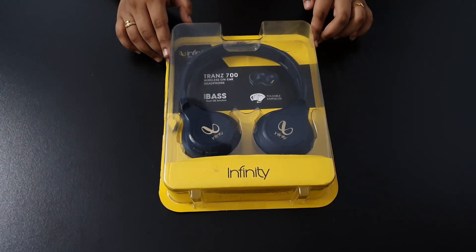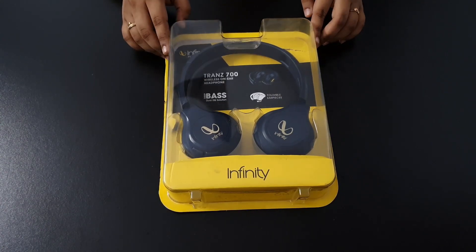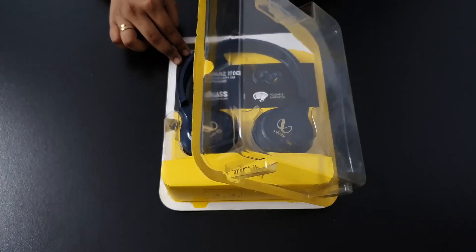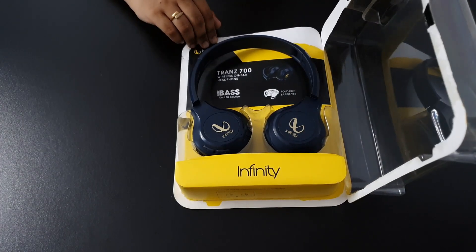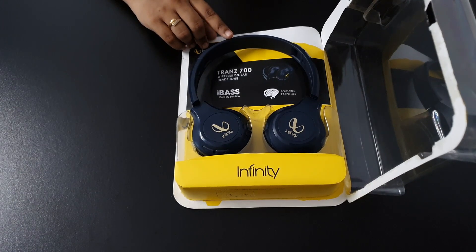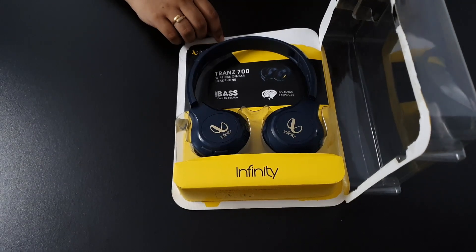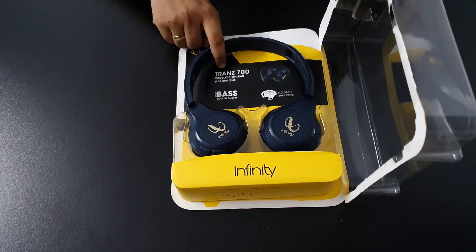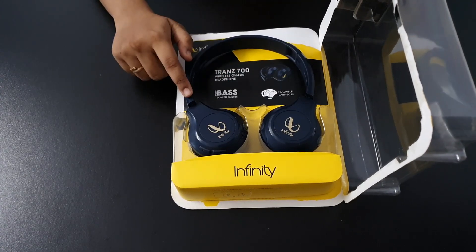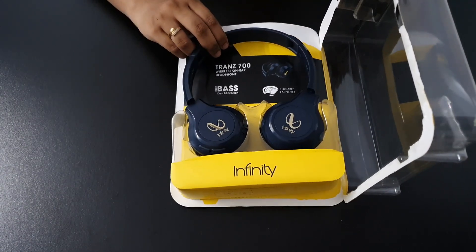It is very cute and it has a good transparent cover here — it is a very good product. I purchased these Bluetooth headsets and as you can see, I opened this cover and here are the big headsets which I have used for approximately one week so that I can tell you about the sound quality, effects and features in detail. The features mentioned here include the TRANZ 700 wireless on-ear headphones with bass, and these are foldable headphones.